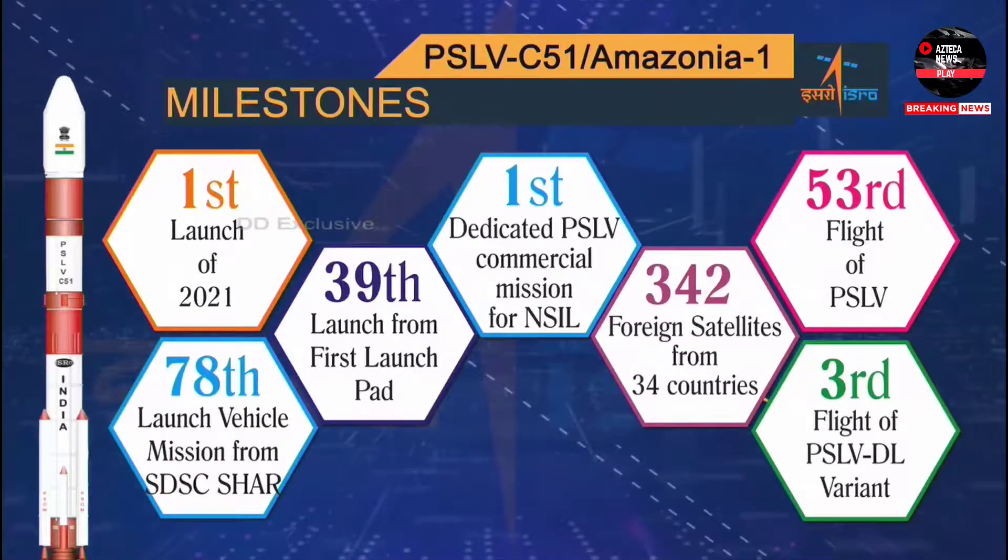ISRO has so far launched 342 satellites belonging to as many as 34 countries.